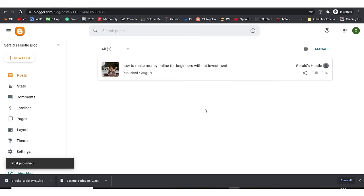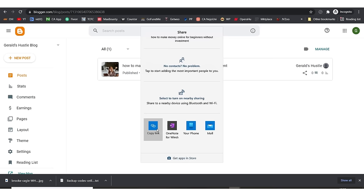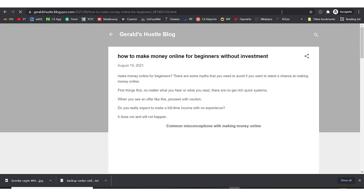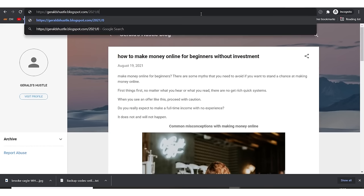You can begin to share this with your friends on Facebook and your contacts. You can copy the link — I'll open a new tab, paste the URL, and hit enter. This is what our article looks like live. You can go to 'geraardhustle.blogspot.com' and see the first blog post. The second post will show below it, the third below that, and so on.